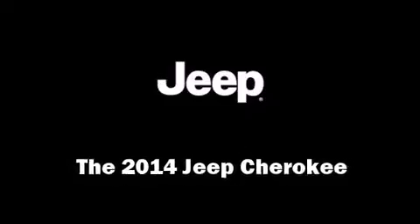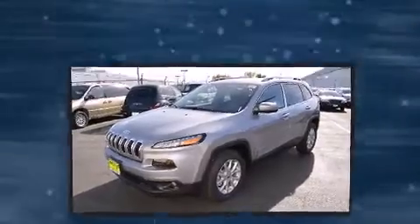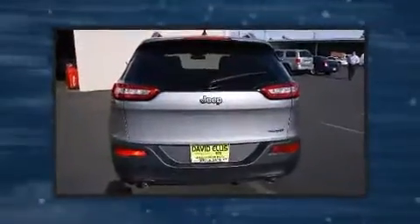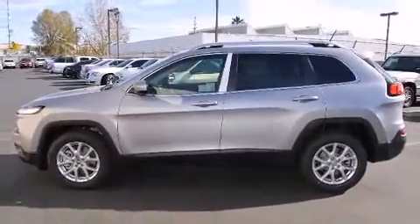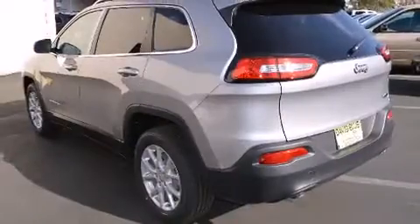The 2014 Jeep Cherokee features an automatic transmission, front-wheel drive, and a 2.4-liter four-cylinder engine. Jeep prioritized practicality, efficiency, and style by including one-touch window functionality, a tachometer, an outside temperature display, a roof rack, rear wipers, and cruise control.